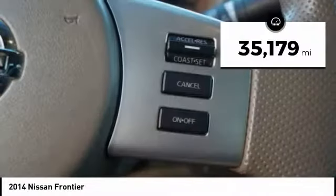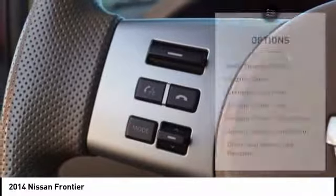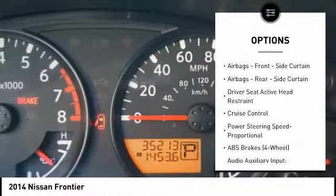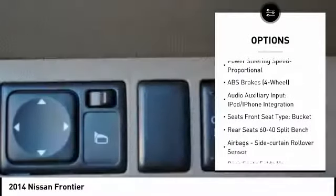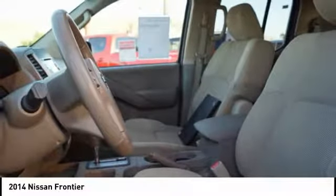This vehicle has less than 40,000 miles. Here are some of this vehicle's great options: stability control, traction control, cruise control, clock, child safety locks, power brakes, electronic brake force distribution, tachometer. Your new ride is just a phone call away.